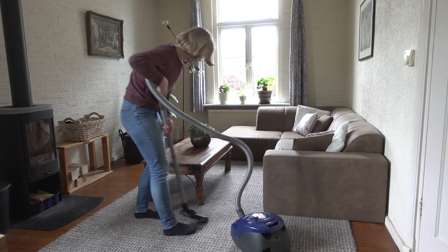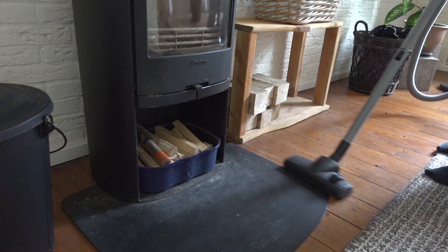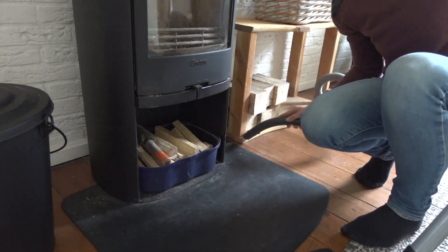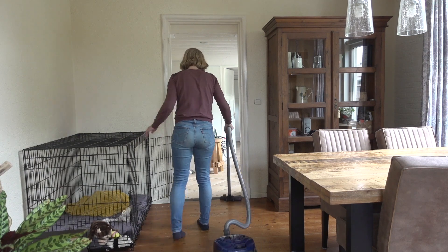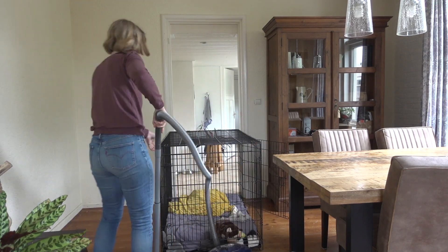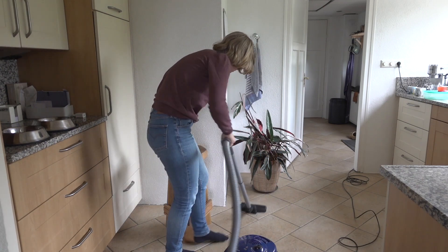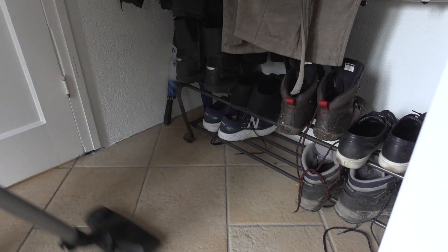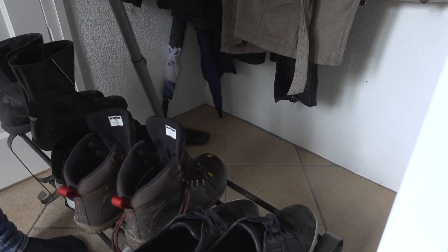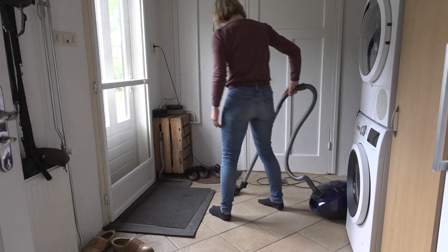And then I'm continuing the vacuuming. I used to dislike vacuuming, but I don't mind it that much anymore. Plus, I really love having a clean floor, so it is absolutely worth the effort for me. I'm also cleaning behind the dog crate — fur often piles up there. There's always a lot of sand underneath our shoe rack. I guess it's because we walk a lot in nature and take all the sand inside. Also can't forget about the doormat.